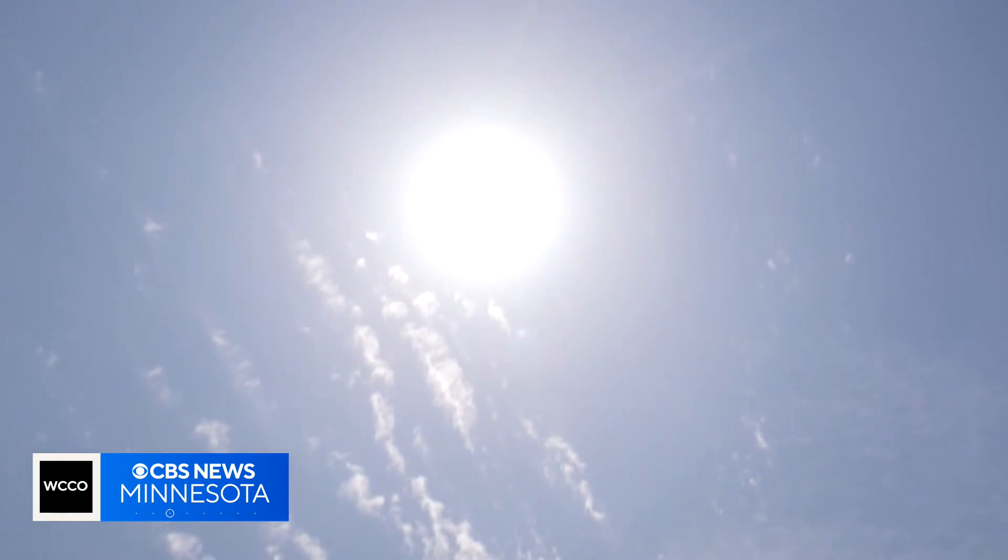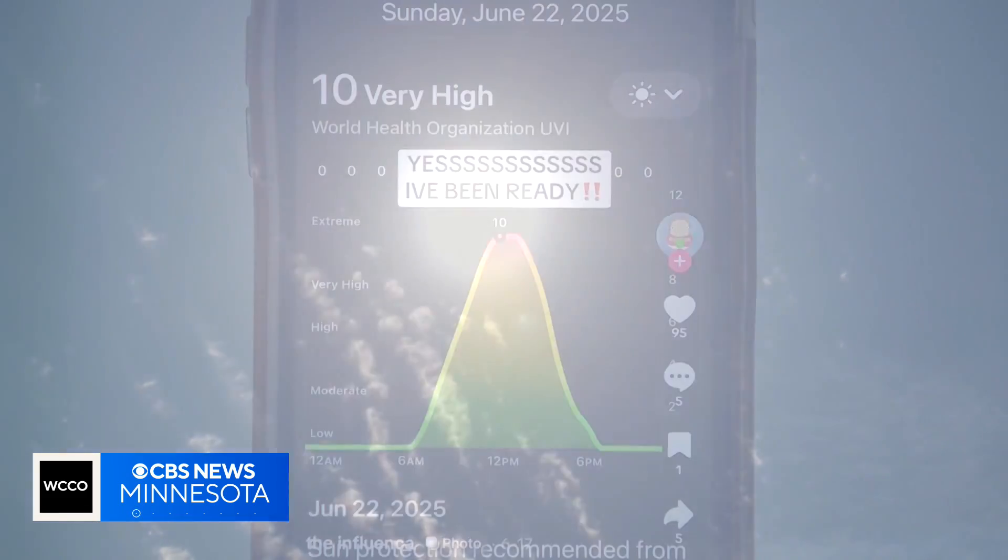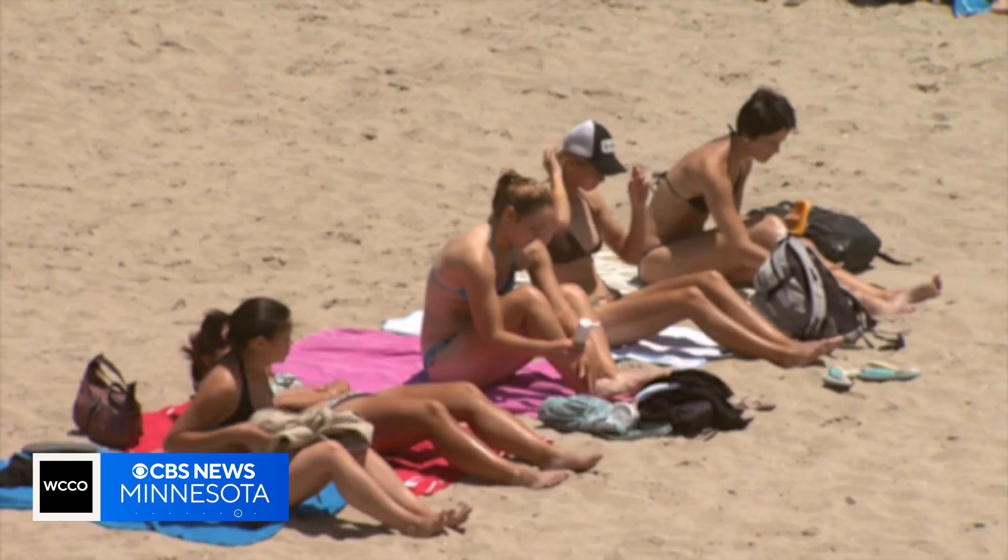The UV index measures the intensity of ultraviolet radiation from the sun on a scale of 0 to 11. The higher the number, the higher the risk of UV exposure.